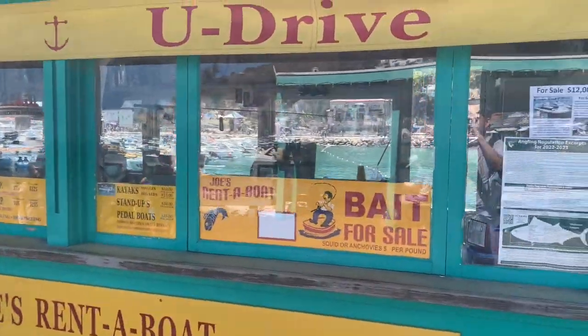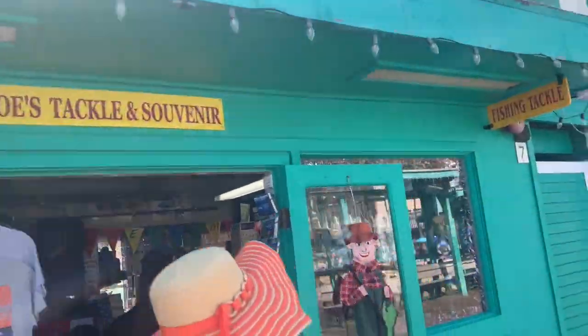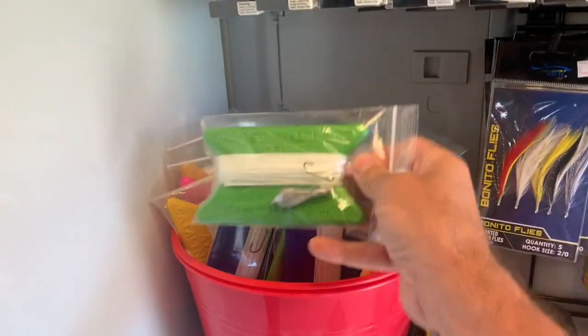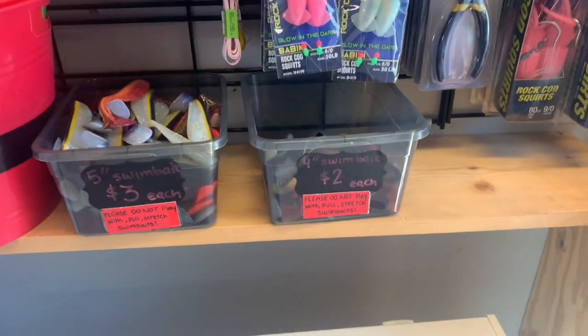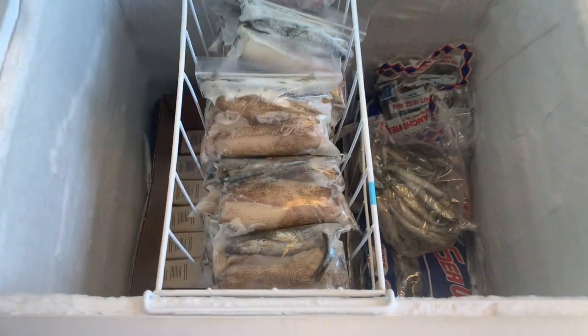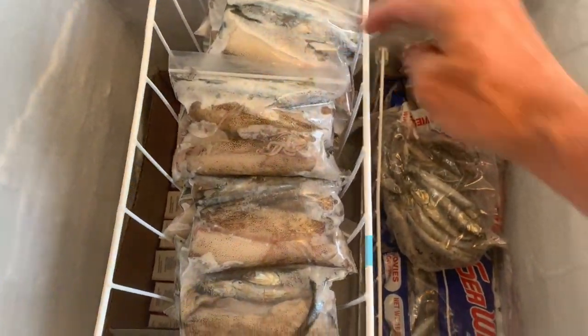Joe's runs a boat — this is Joe's Tackle and Souvenir place. Pick up your $5 drop line, skip on those, and then just get some bait. We've got squid and anchovy stuff.